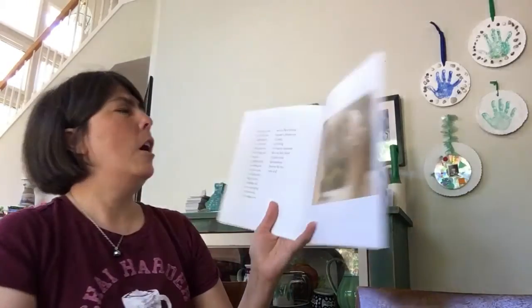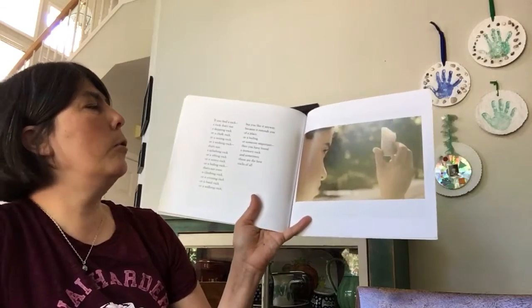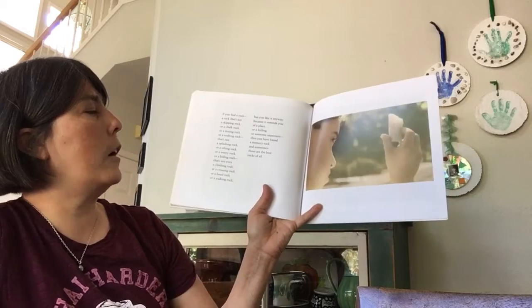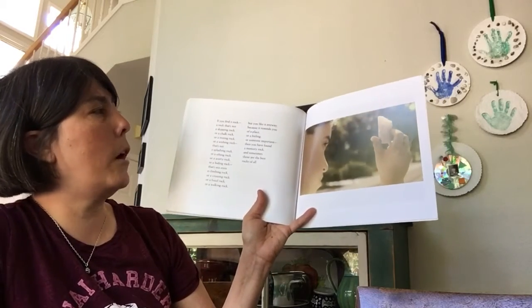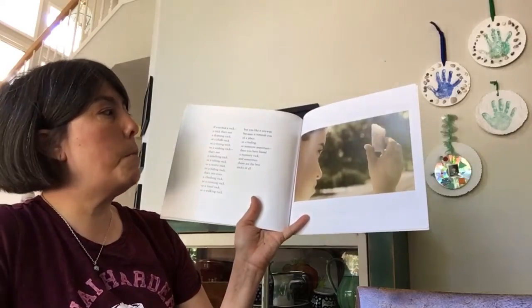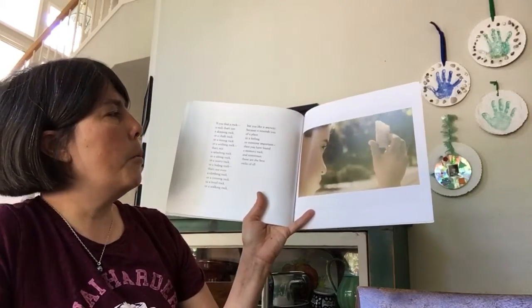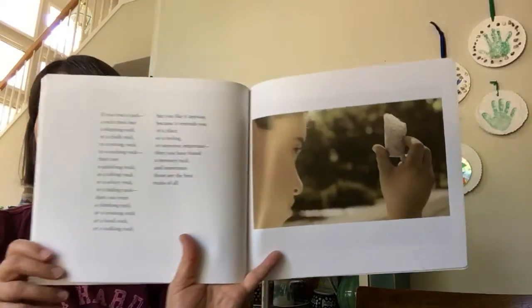If you find a rock — a rock that's not a skipping rock, or a chalk rock, or a resting rock, or a wishing rock, that's not a splashing rock, or a sifting rock, or a worry rock, or a hiding rock, that's not even a climbing rock, or a crossing rock, or a fossil rock, or a walking rock — but you like it anyway because it reminds you of a place, or a feeling, or someone important, then you have found a memory rock, and sometimes those are the best rocks of all.